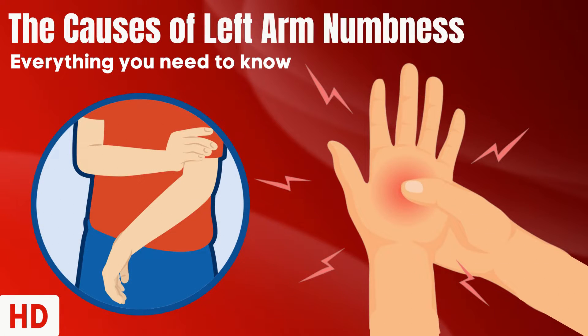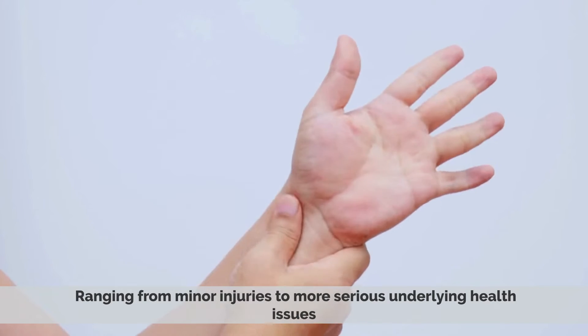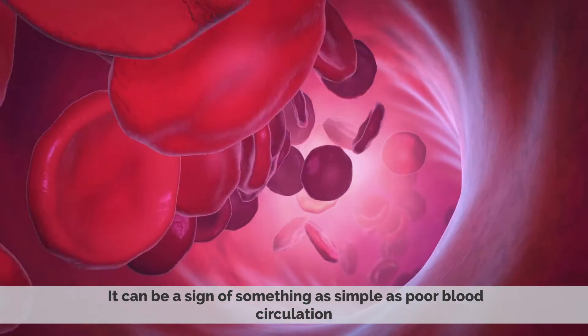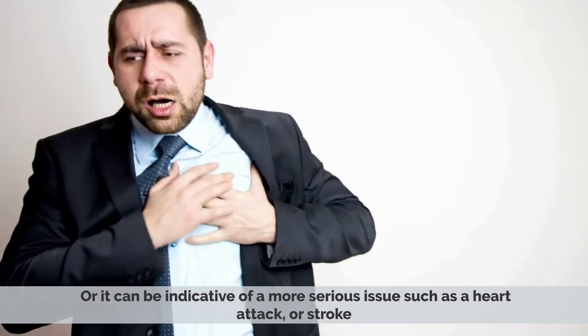Today's video topic is the causes of left arm numbness. Left arm numbness is a common symptom that can be caused by a variety of medical conditions, ranging from minor injuries to more serious underlying health issues. It can be a sign of something as simple as poor blood circulation, or it can be indicative of a more serious issue, such as a heart attack or stroke.